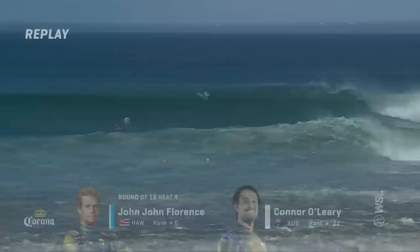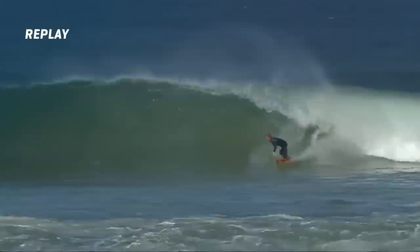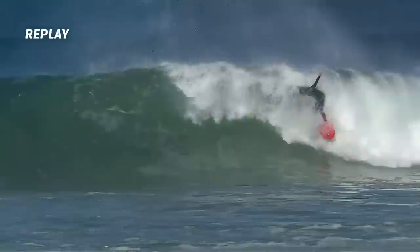Let's check out John John Florence taking on Connor O'Leary. He really does look so good out there. And here's John — good call to get this wave off early. Nice big turn from John. Smaller wave but looks like it's going to set up for the barrel. Wow, tube time. Great way to start the heat here from John.